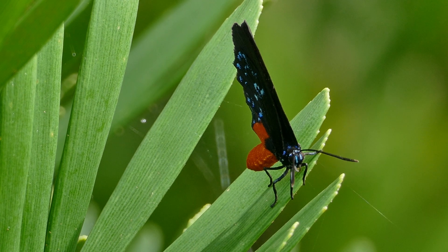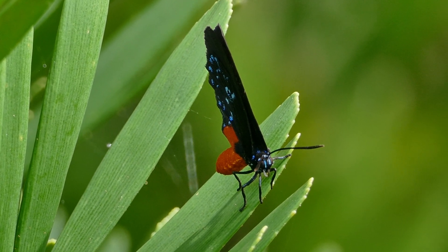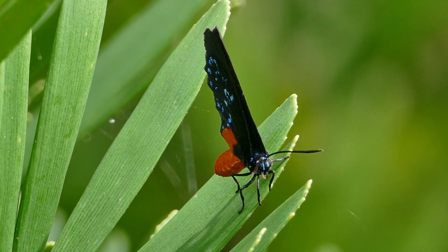Once an Itala butterfly has emerged, it lives from 21 days up to 90 days, depending on nectar and host plant availability.